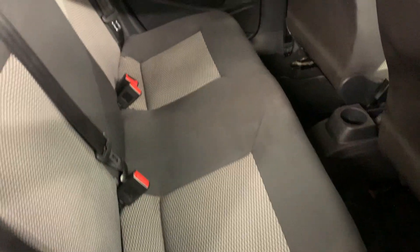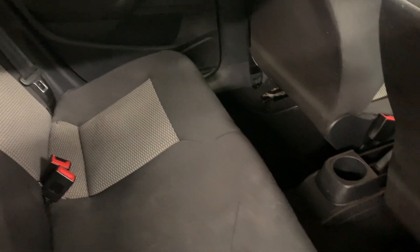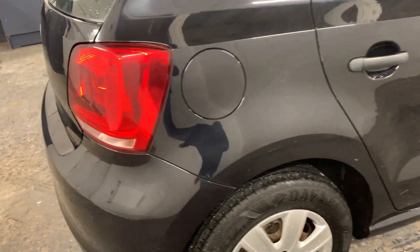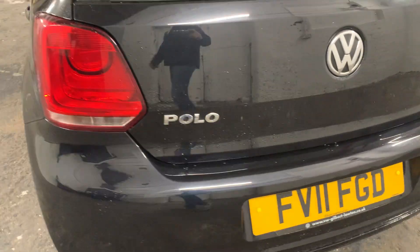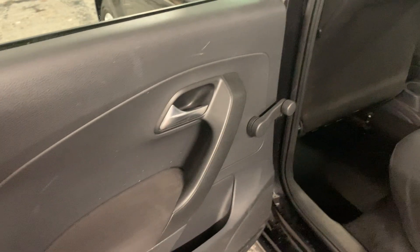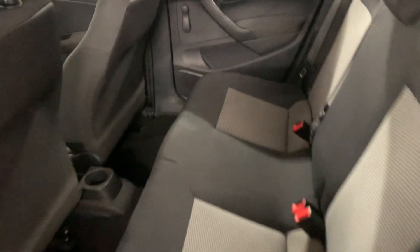It's priced extremely well — a little bit under retail value — and we do that with most of our vehicles for a quick turnaround. Please read over our reviews on AutoTrader, as we have over 70 five-star reviews. This car is fully HPI clear and has never been involved in any accidents or had any finance hold on the vehicle.